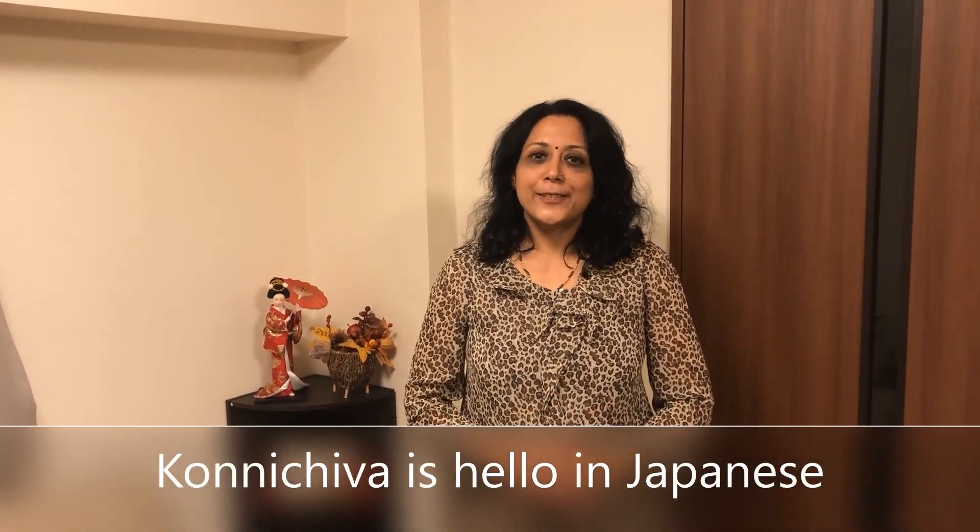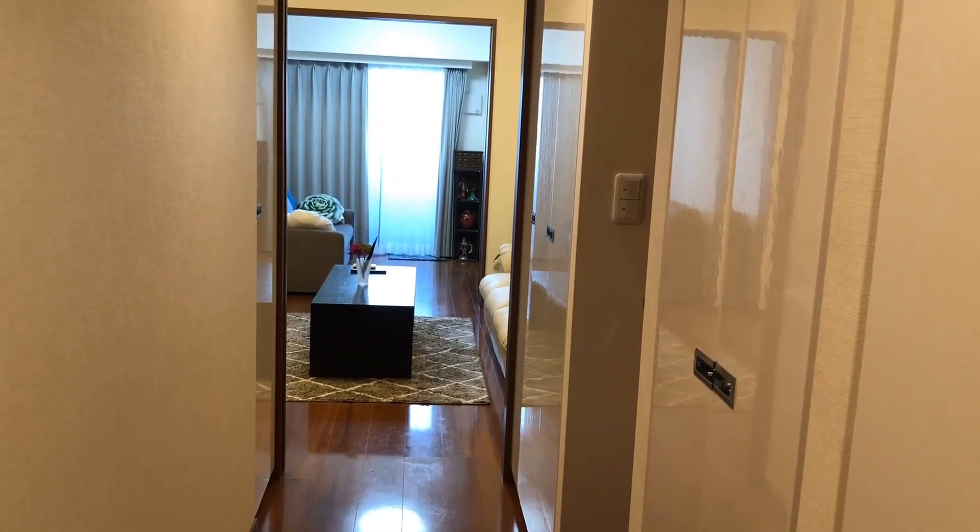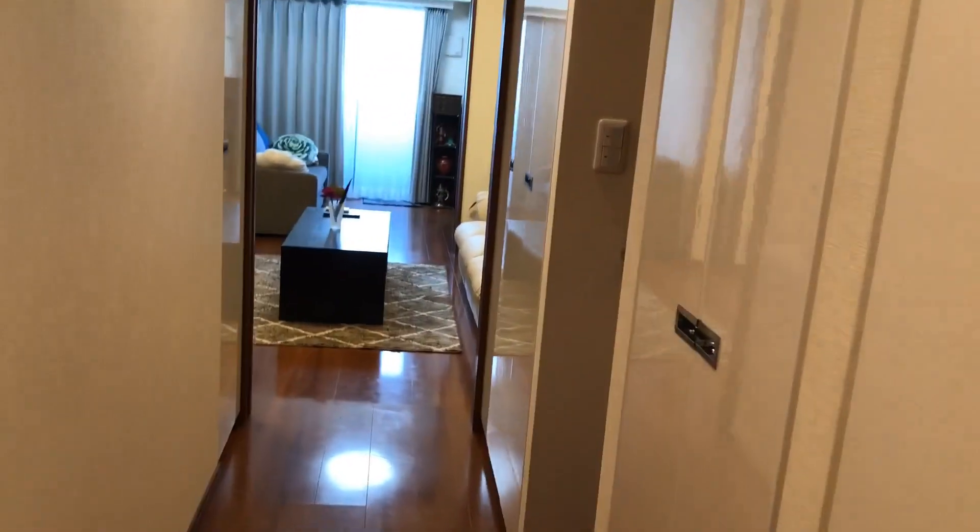Hi friends, konnichiwa! Today I am going to introduce myself. I am Rajishri Sadhanat Kamad, and I have been in Tokyo in this apartment for the last two years. Today I will show you how small my apartment is. Let's go inside.